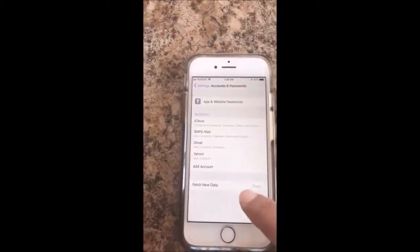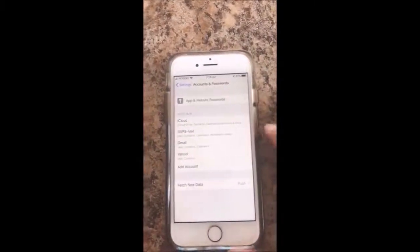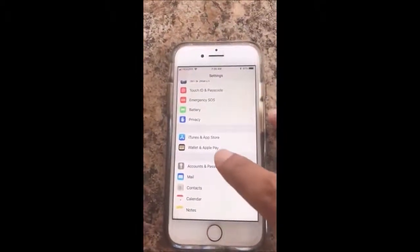Method 1: Go to Settings, then go to Accounts and Passwords. At the bottom, you can see Fetch New Data — click it and change the fetch setting from Automatically to Every 15 Minutes.